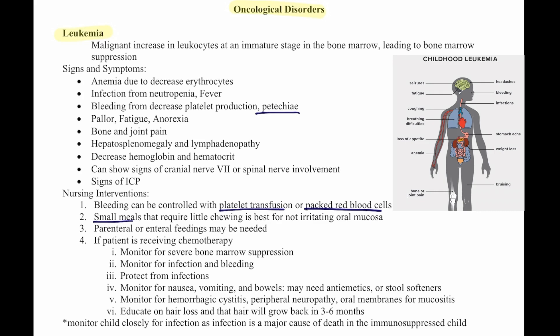Monitor for nausea and vomiting, and monitor their bowels — they may need antiemetics or stool softeners. Monitor for hemorrhagic cystitis, peripheral neuropathy, and oral membranes for mucositis. Educate the patient on hair loss and that hair will grow back in three to six months. Monitor closely for infection, as this is a major cause of death in immunosuppressed children.